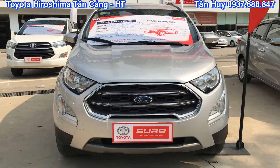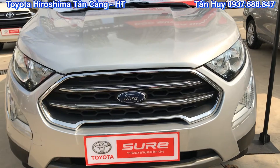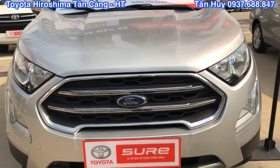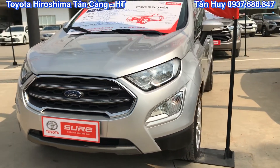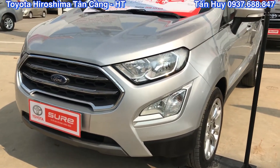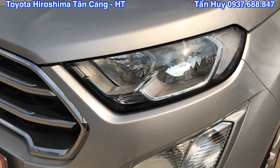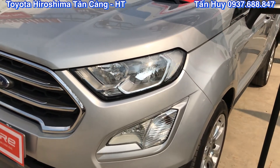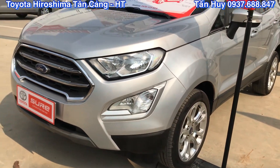Phần đầu xe với phần thiết kế là những chi tiết Chrome tạo nên cho phần phía trước của xe một cái gì đó khá là trẻ trung cũng như là thể thao, đúng với tên của nó là một chiếc xe EcoSport. Phần đèn thì chúng ta có thể cảm nhận được vẻ sáng bóng cũng như là độ ngầu của đèn. Một chiếc xe rất là đẹp.